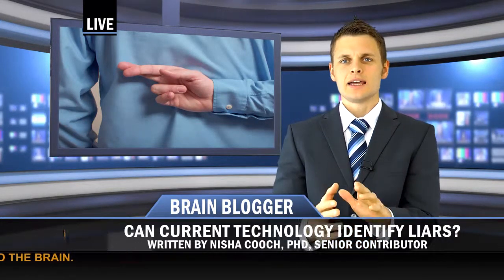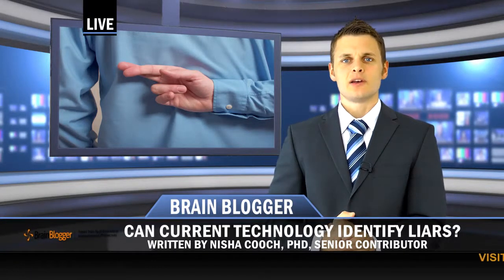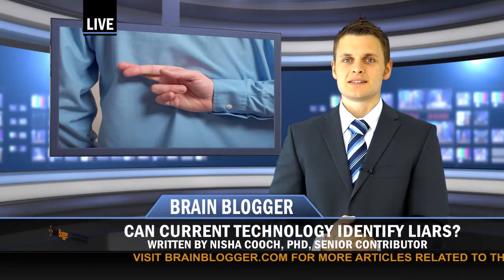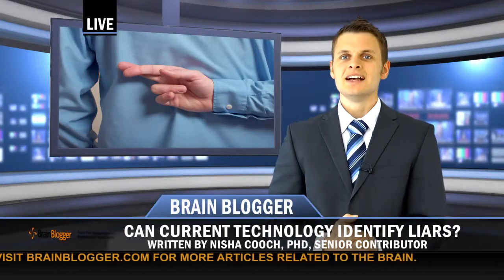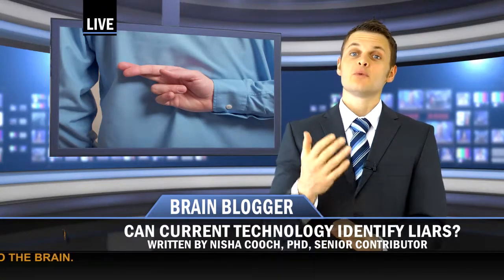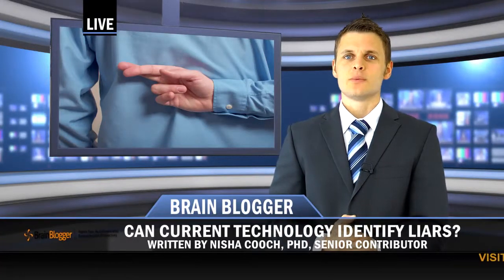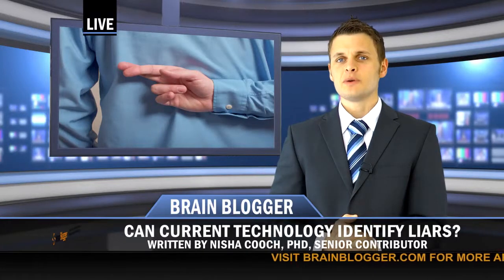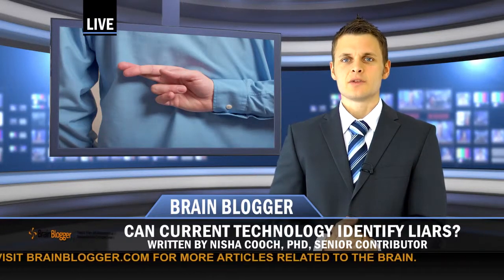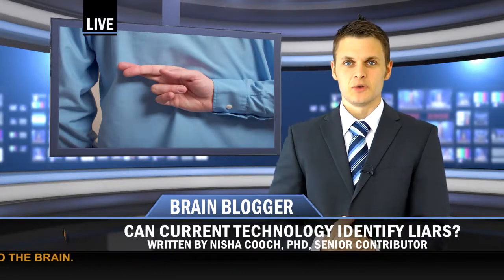Even when considering lying only in those who lack a psychiatric illness, detecting lies through FMRI is complicated by several factors. First, whereas lying may necessitate enhanced cognitive processing, such cognitive processing can occur independent of dishonesty. Further, if one intends to lie, the resulting cognitive load is not necessarily eased when the person tells the truth. Accordingly, studies have found that those being dishonest demonstrate more activity in areas of the brain associated with executive functioning both when telling the truth and also when lying.